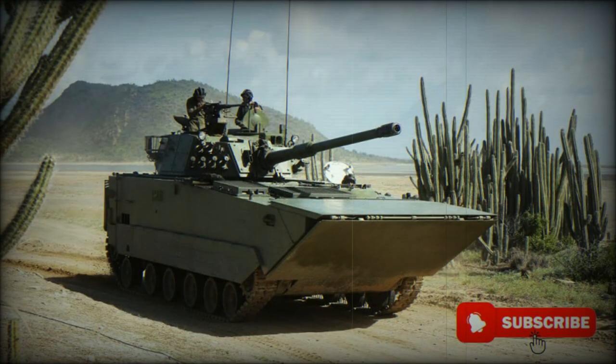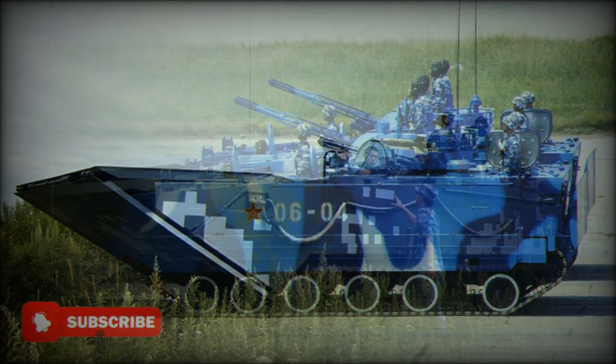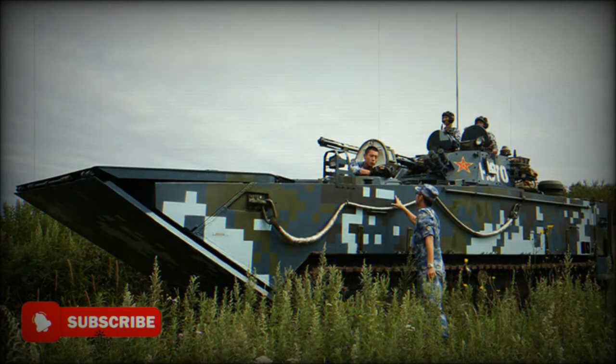It is a variant of the ZBD-2000 amphibious infantry fighting vehicle but fitted with a more powerful armament. Sometimes it is referred to as a tracked fire support vehicle, however it is a light tank by its function. Development and expansion of this new high-speed amphibious vehicle family shows the high level of resources China is devoting towards amphibious assault capabilities. This vehicle is being proposed for export customers, and its export designation is VN-16.